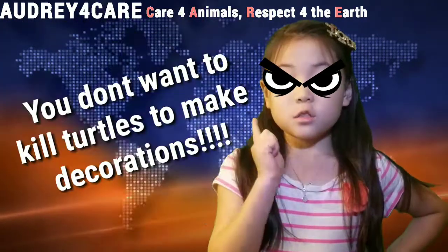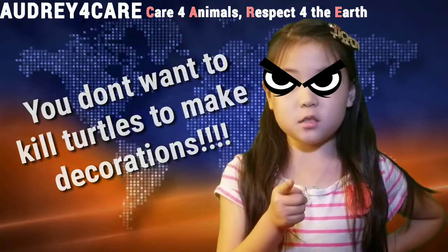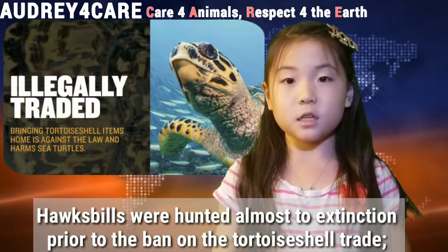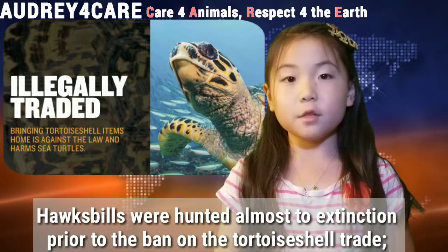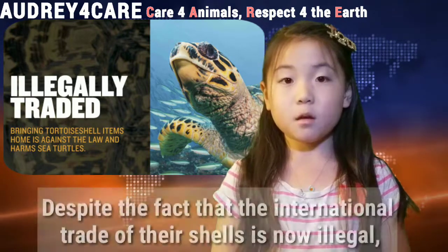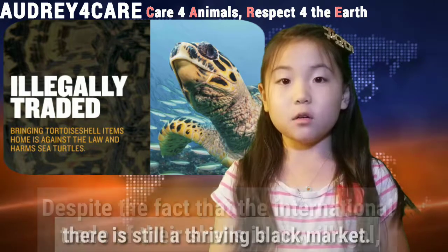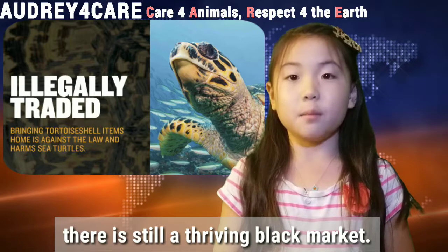You don't want to kill a turtle to make decorations! Hawksbills were hunted almost to extinction prior to the ban of the tortoise shell trade. Despite the fact that international trade of their shells is now illegal, there is still a thriving black market.